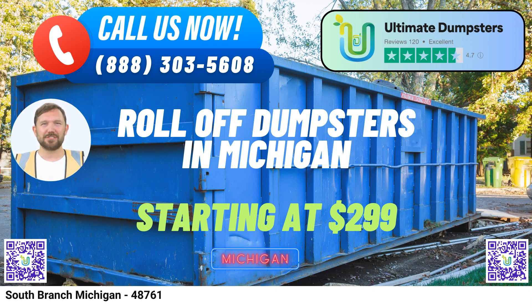Placing an order with Ultimate Dumpsters is a breeze. You can either call our dedicated team or use the QR code in this video to place your order online. Our current platform offers an exclusive 25% discount on dumpster rental orders when you order online — it's our way of saying thank you for choosing Ultimate Dumpsters as your South Branch waste management partner.